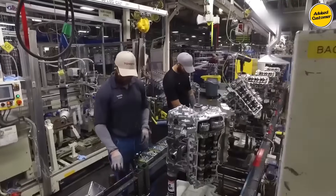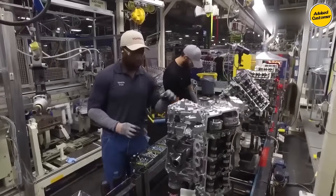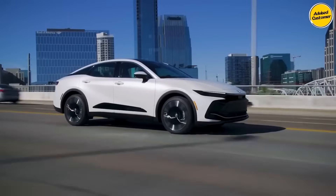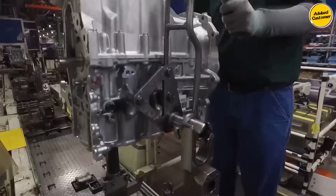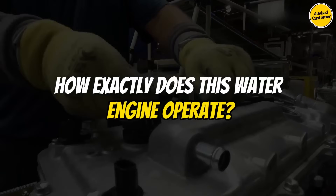Unlike its predecessors, often crafted in humble sheds with limited financial backing, Toyota's initiative benefits from substantial funding, enabling comprehensive testing of the engine across diverse conditions. How exactly does this water engine operate?